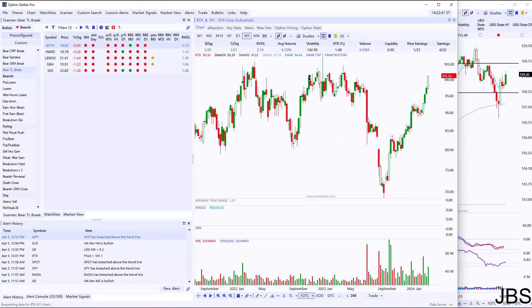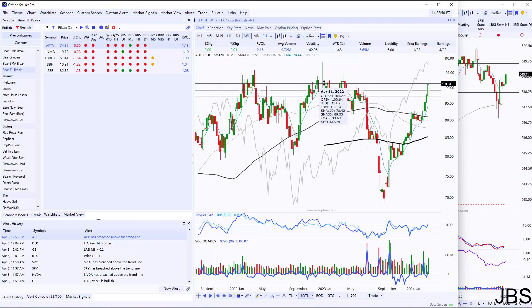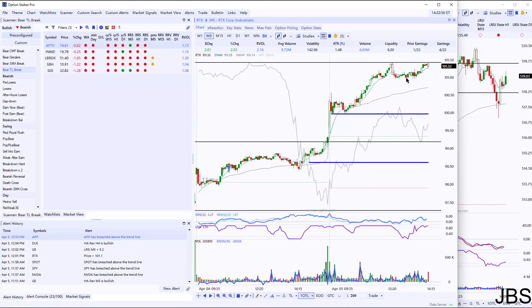I took profits somewhere around here because we were approaching this major D1 resistance. It's a little bit easier to see on the weekly chart — you can see how there's been a pretty key level right around 101.40. I took profits pretty close to that level. Sometimes you can break through, sometimes you exit a little bit early. It's not an exact price. Took my profits early and got out for 865 — a really nice win.